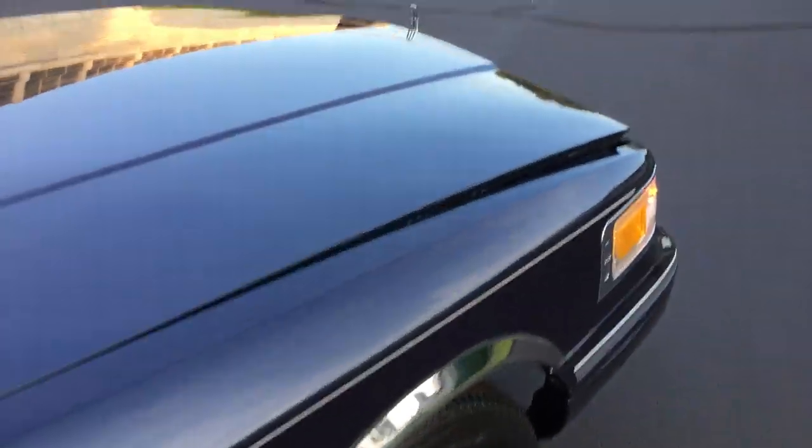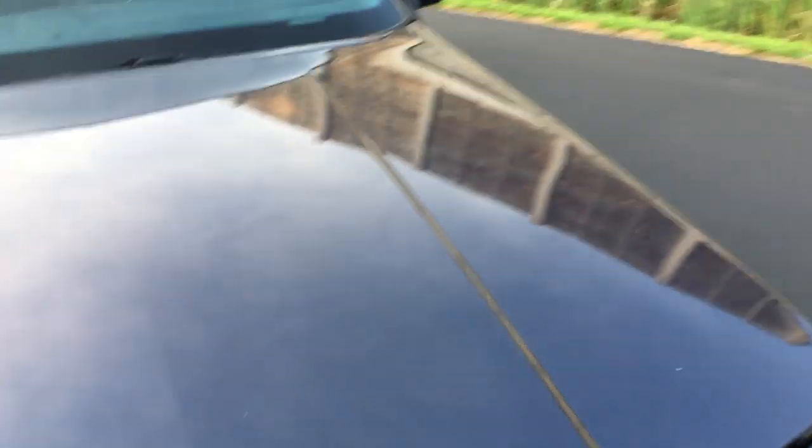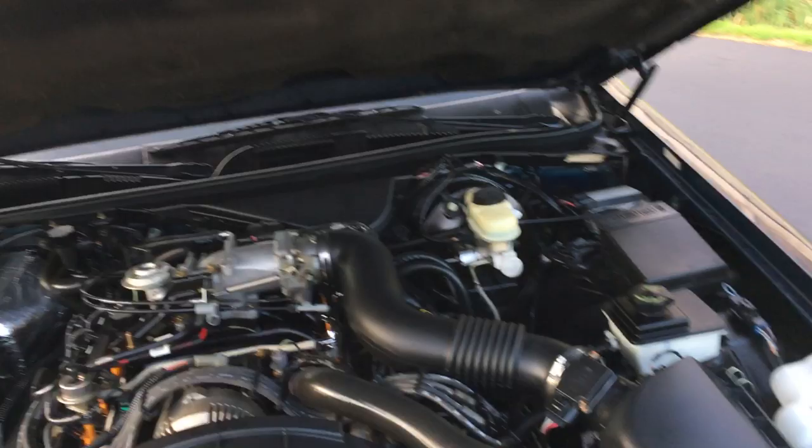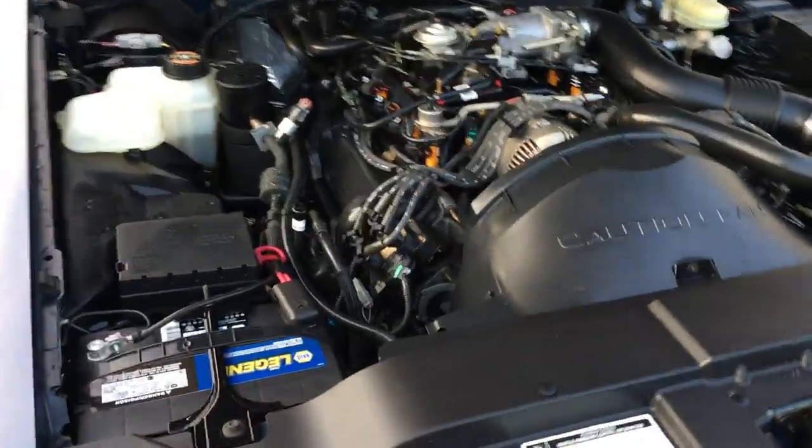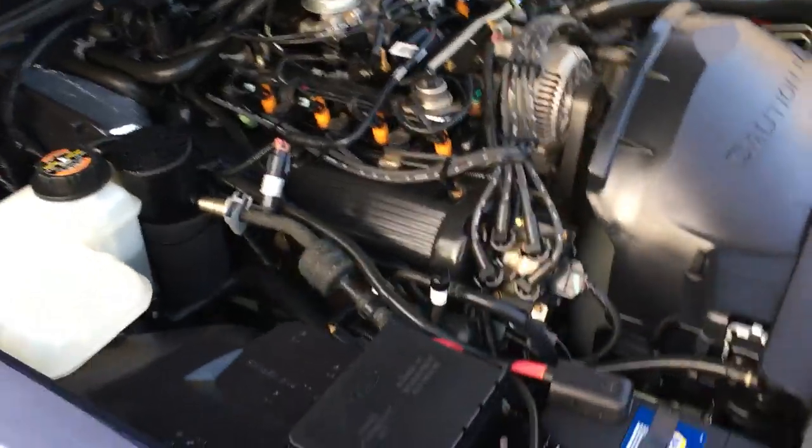I have all three keys — the two original jewel keys, the two original fobs, and the original valet key. I have the original floor mats for this car, I have everything for this car — window sticker, everything you name it. Look at how clean this under-hood compartment is.